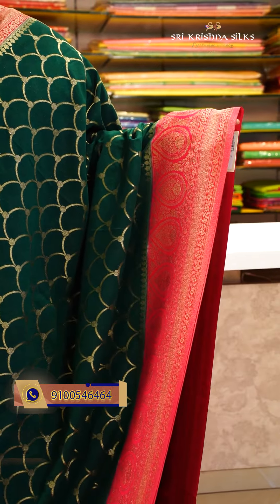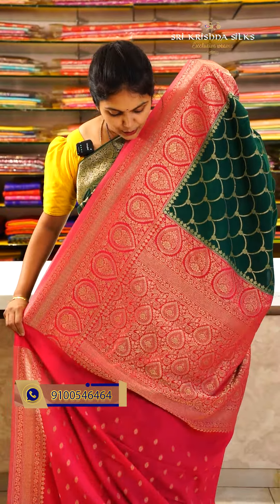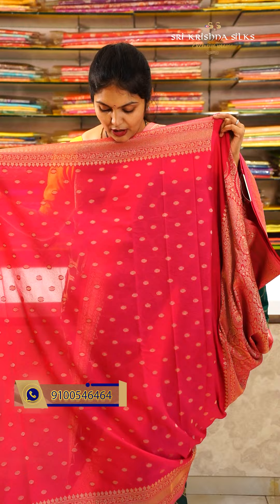For those who want a traditional pattu look that is fancy and chala lightweight, this green and pink combination saree is the one. The body has a simple kela weave design, and the border has a drop pattern with floral and wave designs. The pallu border also has a nice design. The blouse has a nice boota fabric in a pretty pink shade. Offer price for this one is ₹3,420.